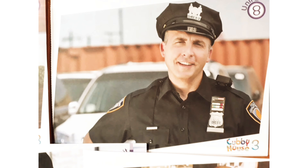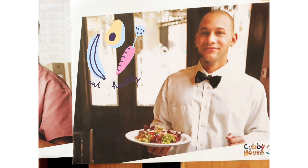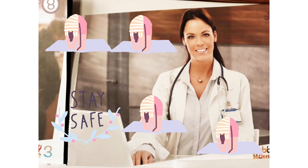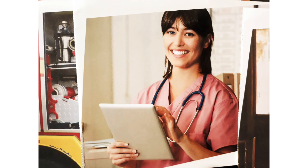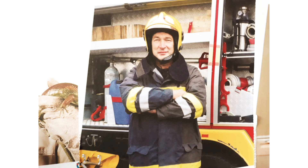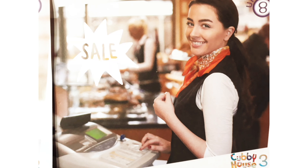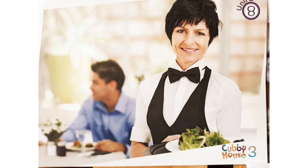Now, vocabulary for this unit. The first: police officer — repeat, police officer. Good. Next one: waiter. Next one: doctor. Next one: nurse. Next one: firefighter. Good job. Next one: cashier. Next one: waitress. And finally, we have a zookeeper.